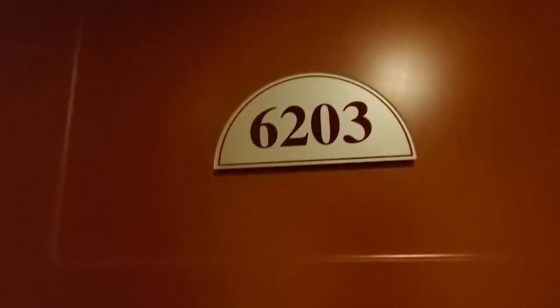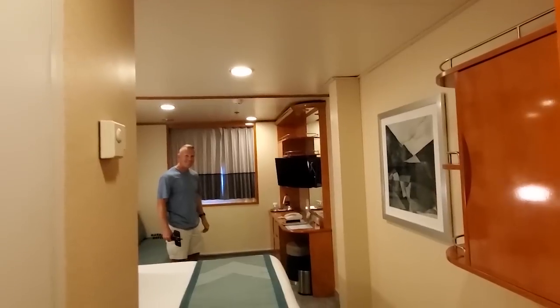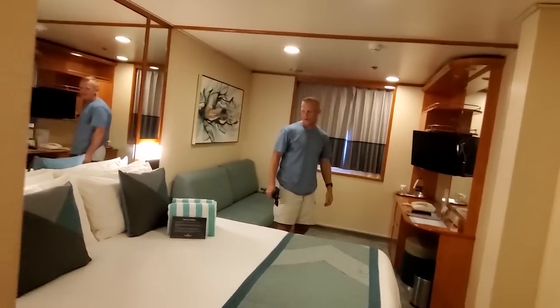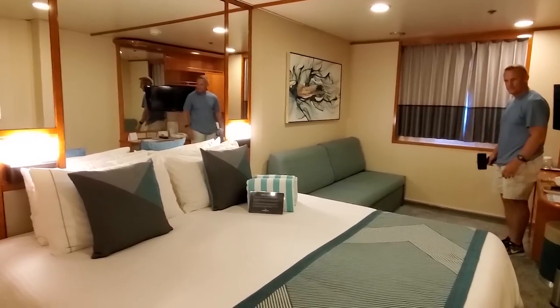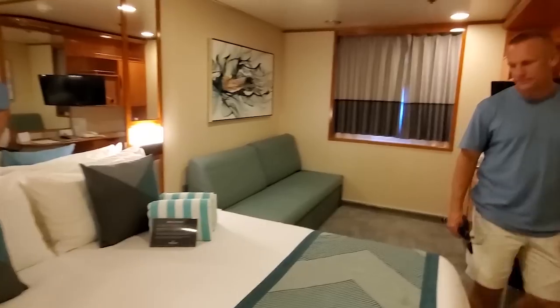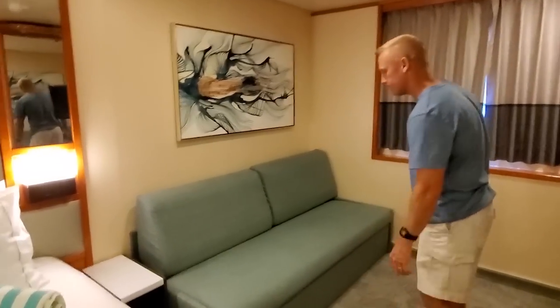We are about to go into our Ocean View stateroom and check it out. Here we are — we've got an awesome beautiful king-sized bed and a wonderful couch to sprawl on. Let's do the reveal — let's see what we've got out the window. So we sort of have an Ocean View, but we have a walkway — actually the jogging track — that goes in front of it. Instead of being on the top deck, it's here, which is sort of cool and keeps you a little out of the wind. So if you're coming out of the shower, make sure your curtain's closed, or the joggers and walkers may get a surprise.